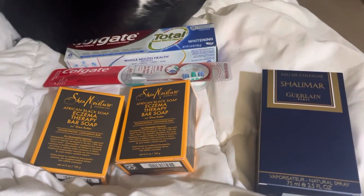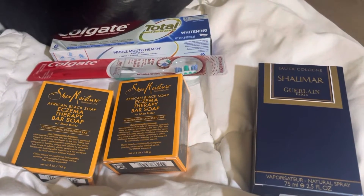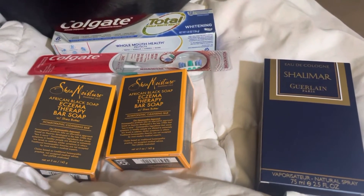That's my Walgreens haul! Thanks for watching, have a great and blessed day. Please like, share, and subscribe, and hit that notification bell. Talk to you later, bye!